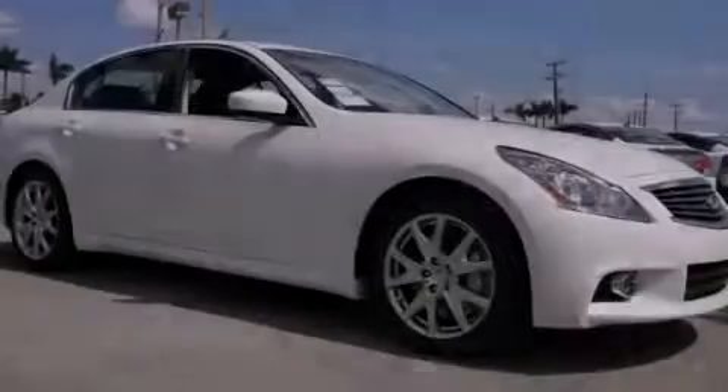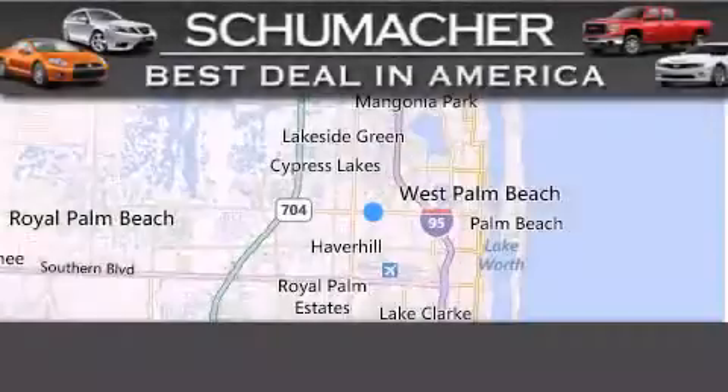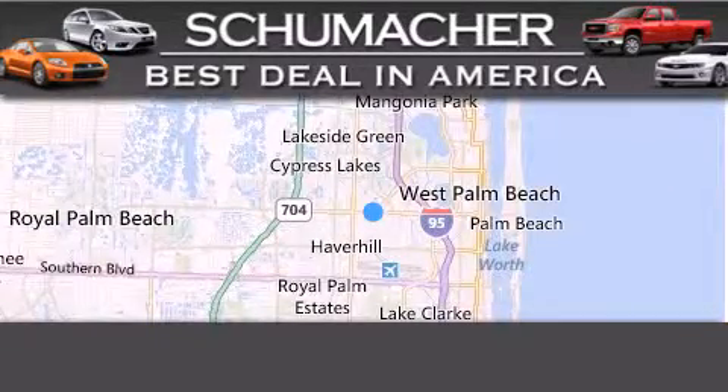Contact us today to arrange your test drive. Thank you for considering Schumacher Auto Group for your next luxury vehicle.